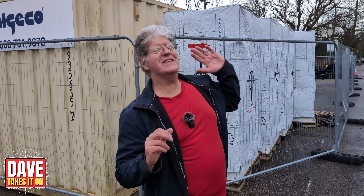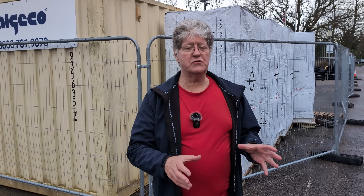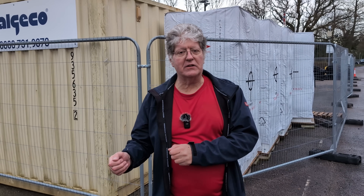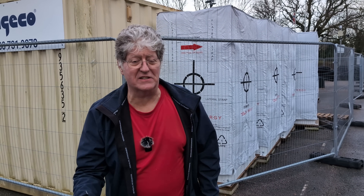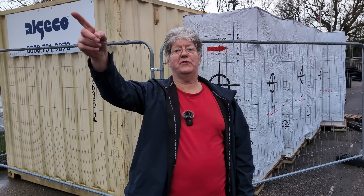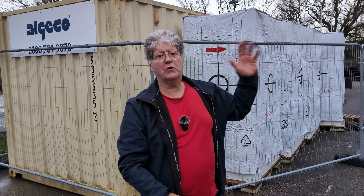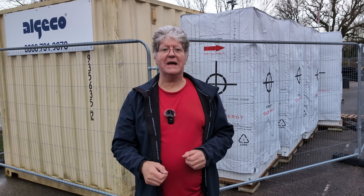Today we're at the site of a Tesla supercharger not yet completed — 15 V4 chargers. This is in contrast to the last in the series which covered Preston, which is an absolute desert when it comes to EV chargers. Preston is just two miles that way. I'm Dave, welcome to Dave Takes It On.